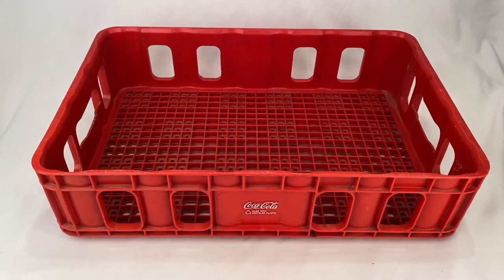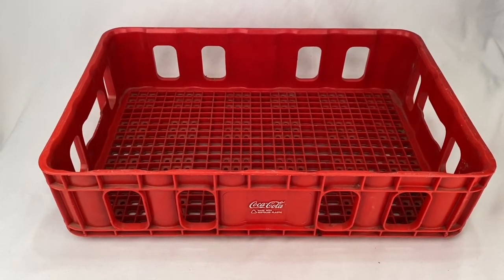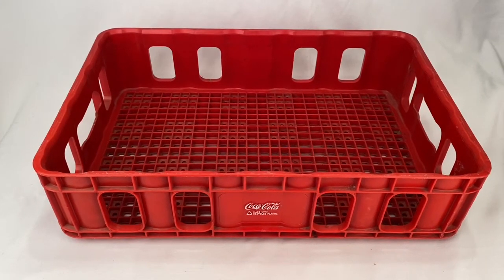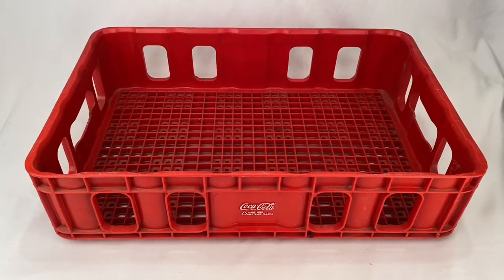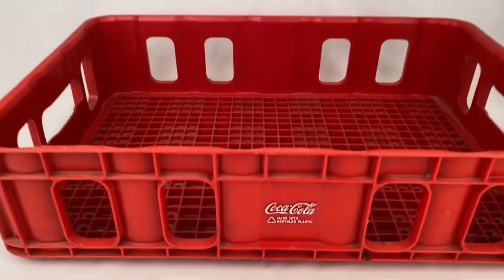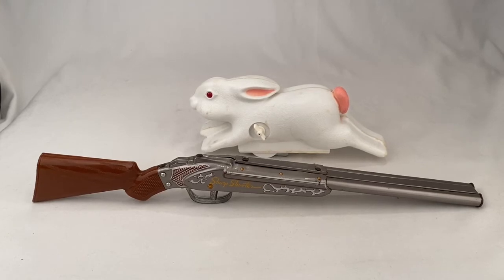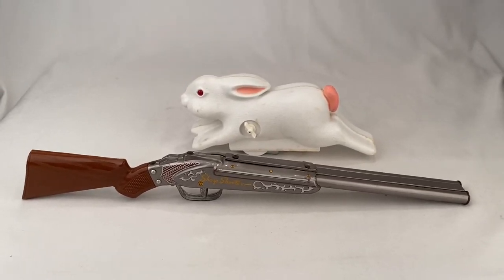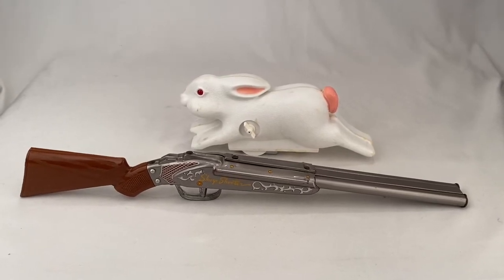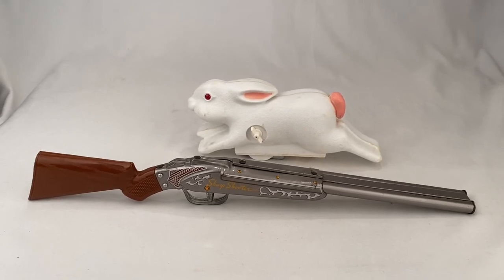Sold this Coca-Cola tray — it's red plastic, 18.5 by 12.5 inches. Sold for $15 plus shipping for a total of $29.95. Here we have a vintage sharpshooter gun and rabbit toy. It sold for $125 plus shipping, buyer's all in for $146.66. Thanks again.